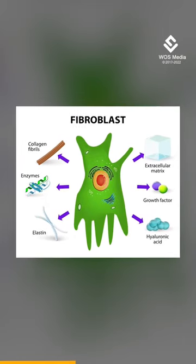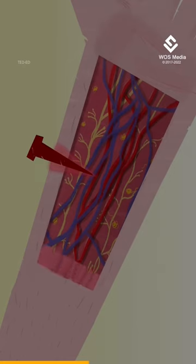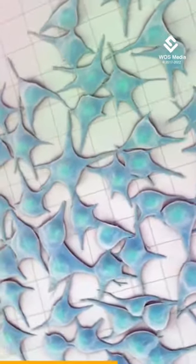Fibroblasts produce collagen, a molecule found in bones, skin, tendons and ligaments, helping provide structure to tissues and heal wounds. The rejuvenated fibroblasts produce more collagen proteins compared to cells that did not undergo the reprogramming process.